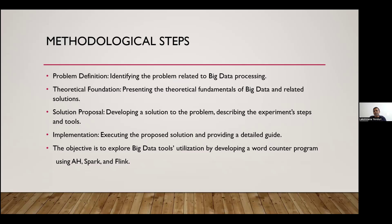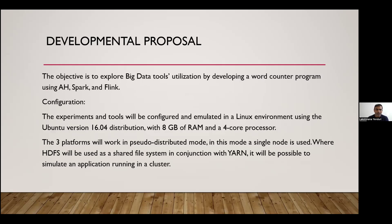The steps we followed in our experimental research method were: first, problem definition — identifying the problem related to big data processing; then theoretical foundation — presenting the theoretical fundamentals of big data and related solutions; next, the solution proposal — developing a solution to the problem identified; and finally, implementation — executing the proposed solution. The main objective is to explore big data tools utilization. For this, we took a simple word counter program and started analyzing the performance of the three tools: Hadoop, Spark, and Flink.